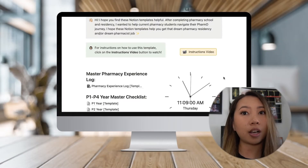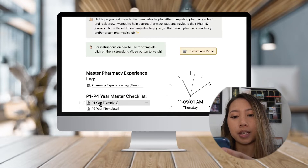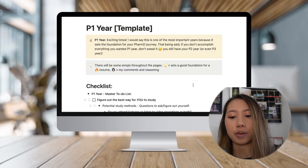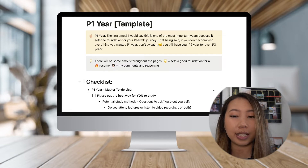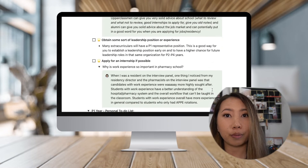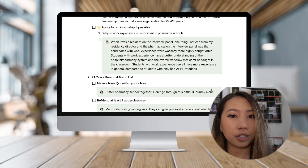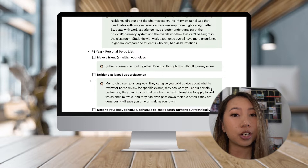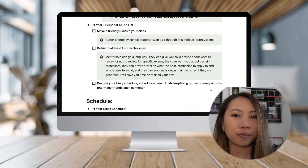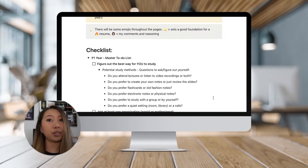There are two checklists on there: one for a P1 master to-do list and one for a P1 personal to-do list. The personal to-do list is really important because it's very easy to get burnt out in pharmacy school. For those already in pharmacy school, you're pretty well aware — it's hard. You're spending long hours in lecture, studying very difficult material, and it's hard to find time. The master to-do list covers the major pharmacy-related tasks.